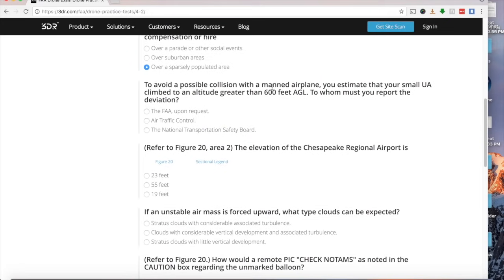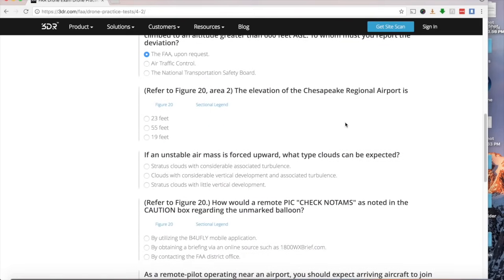To avoid a collision with a manned airplane, you estimate your small UA must climb to 600 feet AGL — above the normal 400-foot limit. To whom must you report this deviation? You are not required to report unless asked. If the FAA requests it, you report the deviation to the FAA — not Air Traffic Control, not the NTSB. FAA upon request.